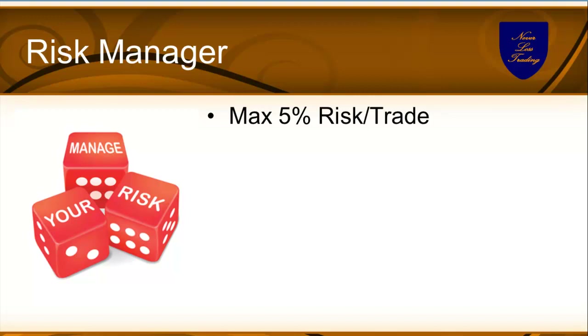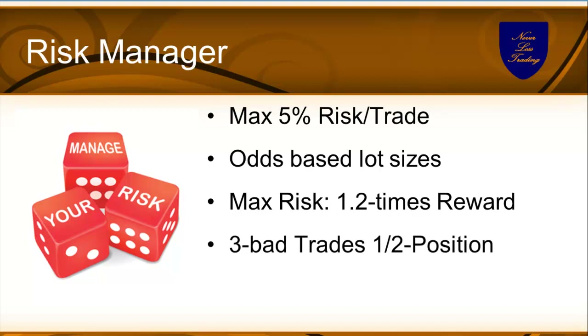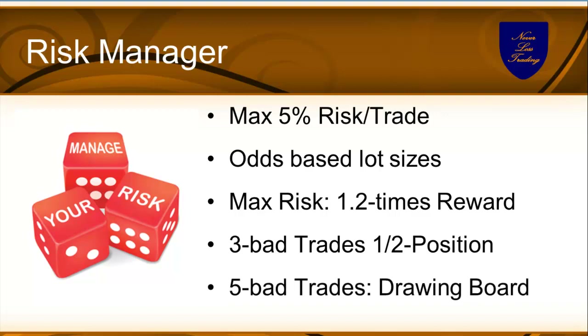Maximum 5% risk per trade — that should be a given, never risk more. Odds-based lot sizes: when you appraise your odds of a situation, you adjust your lot size. Max risk 1.2 times the reward — for some trade setups the volatility is high, so that's the max. When you have three bad trades, go half position. When you have five bad trades, go back to the drawing board. You always should have defined entries, defined exits, defined stops — if you don't, ambiguity is in every trade.